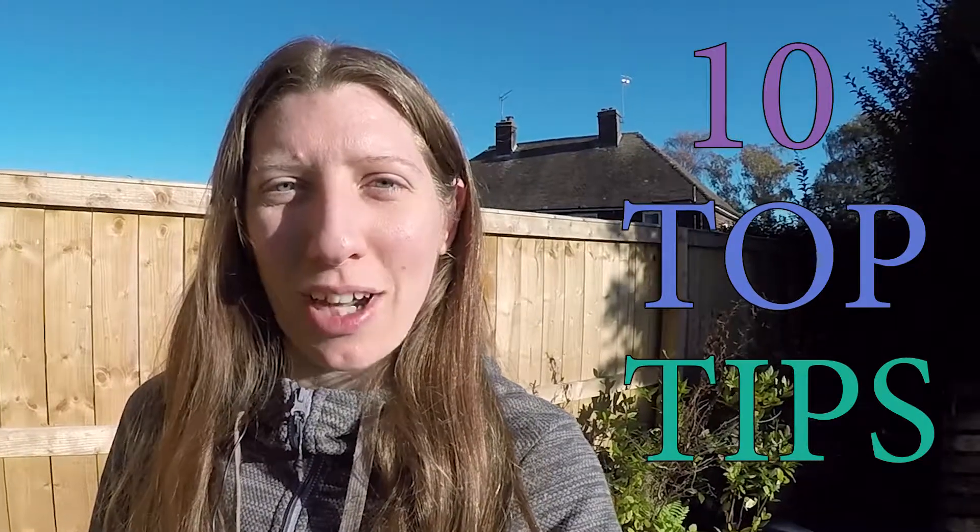Hello and welcome to Embrace Nature UK episode 5. This week we're having a look at 10 top tips to protect animals on firework night.